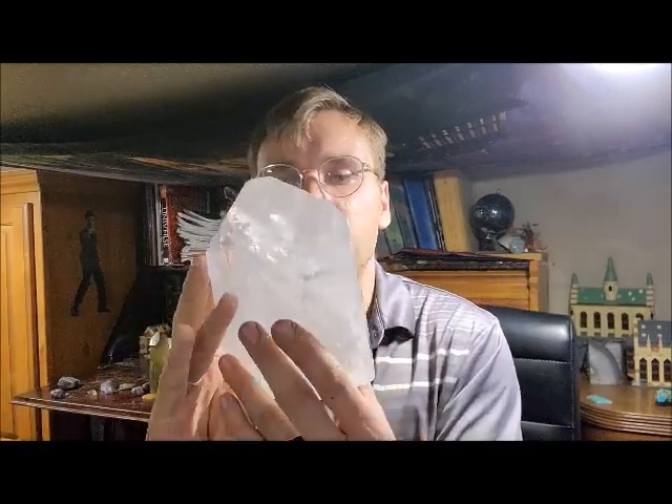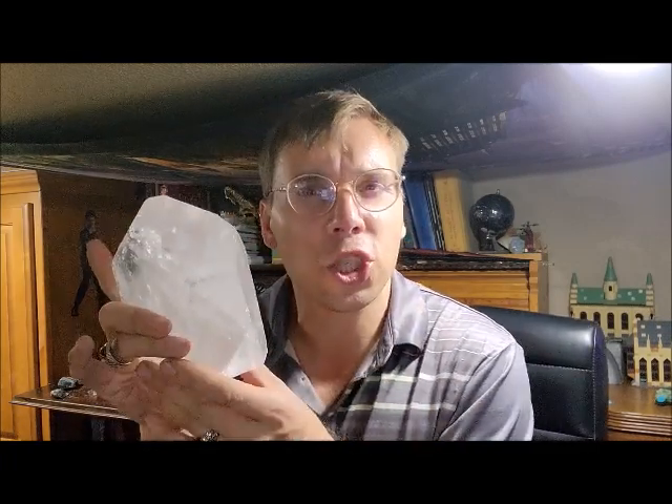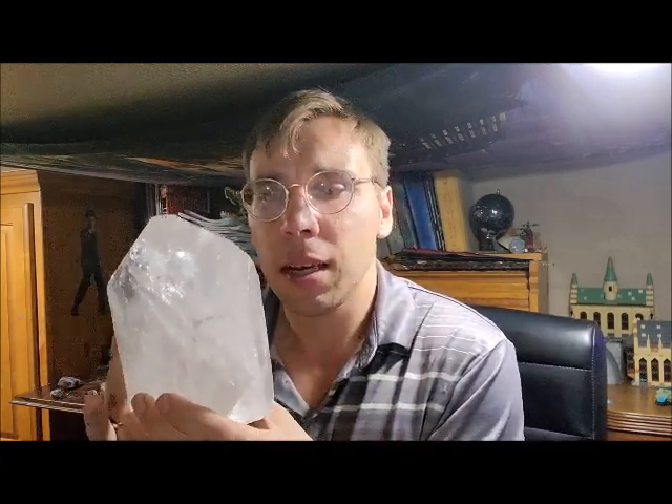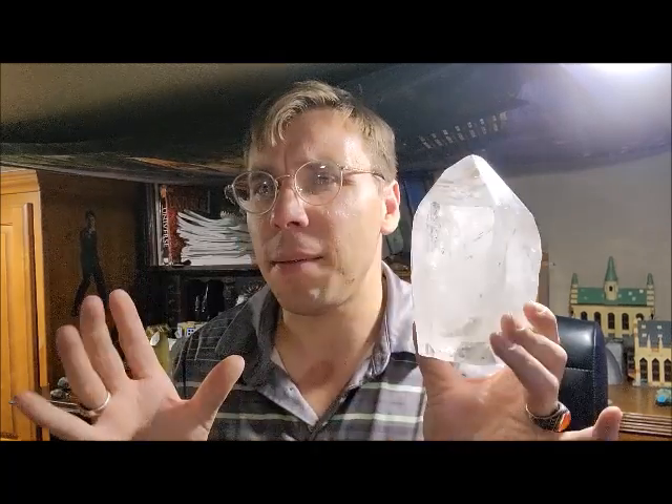Beautiful iris. Beautiful clarity in areas. You know, it's not perfect. And that's what I like about quartz crystals — they're kind of like humans. We're not perfect, but we all can shine from the inside out. And we all have a hidden beauty to us. That's kind of the main message about how quartz crystals relate to human beings.